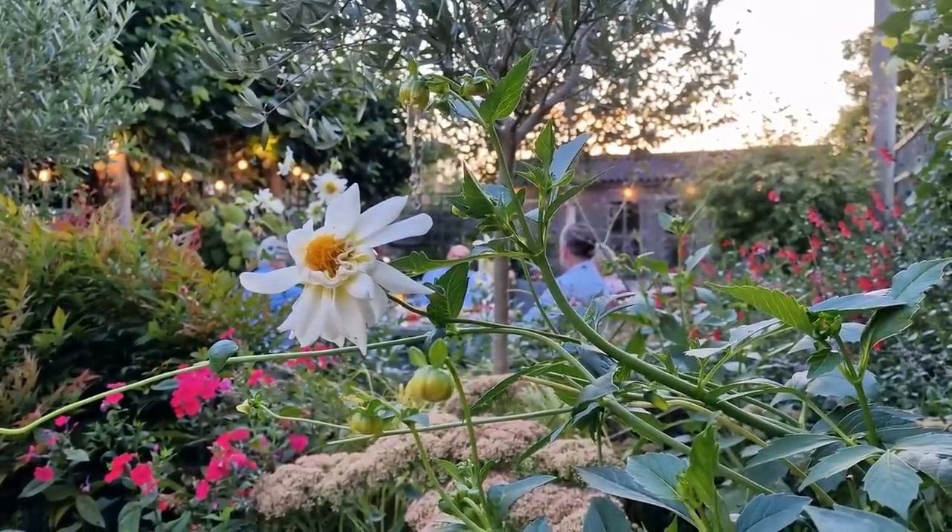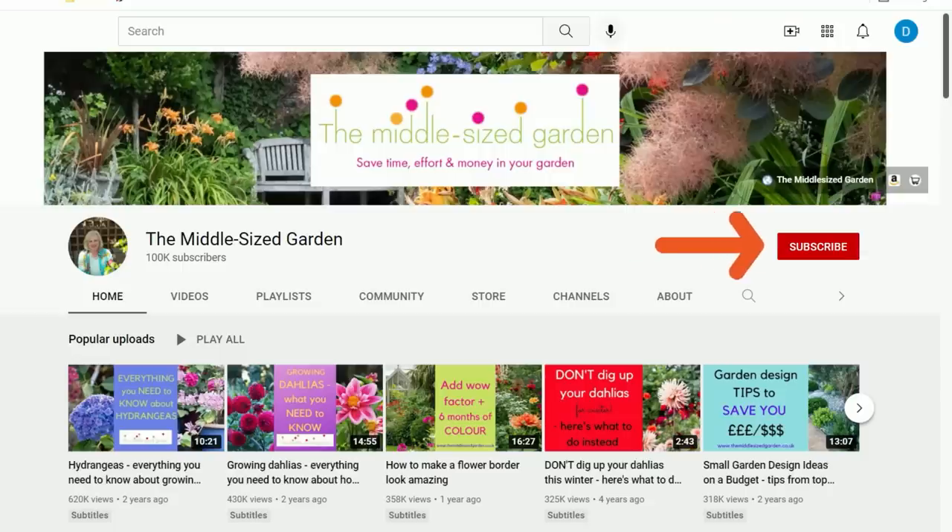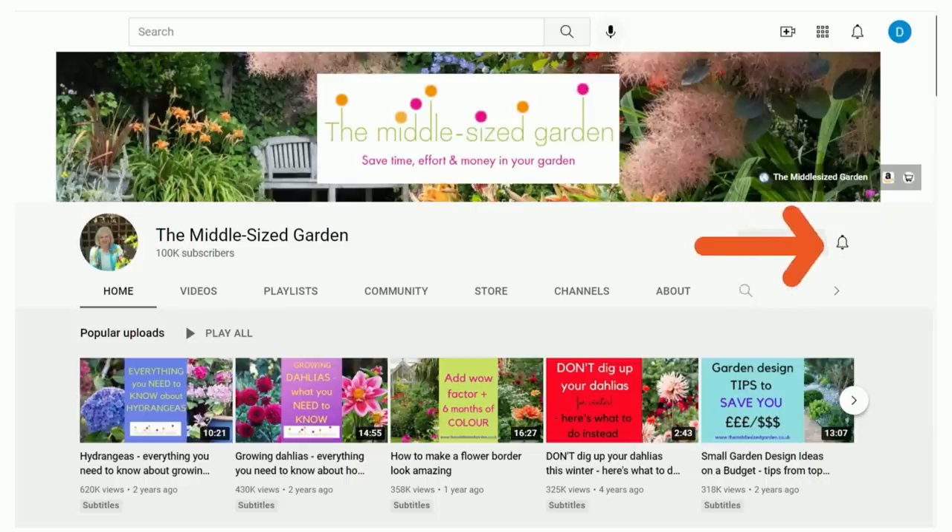I'll put links to any resources we mentioned in the description below, and if you're new here, the Middlesized Garden uploads weekly with tips, ideas and inspiration for your garden. So if you'd like to see the videos when you open up YouTube, tap subscribe.